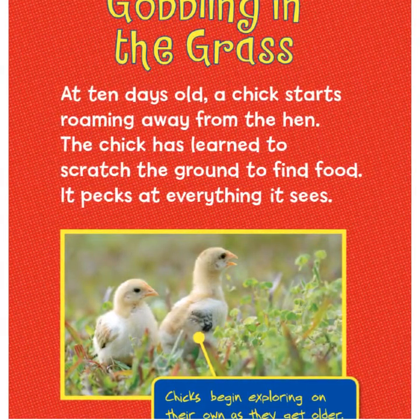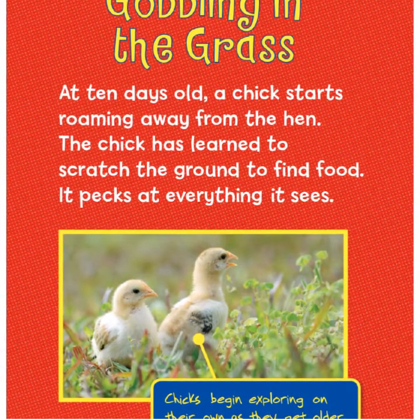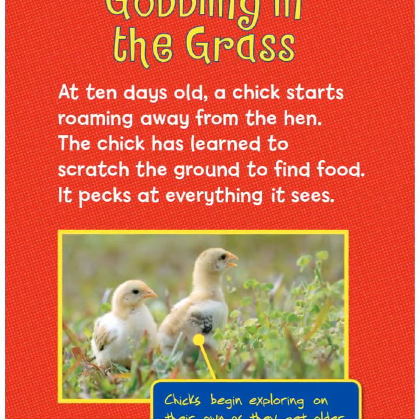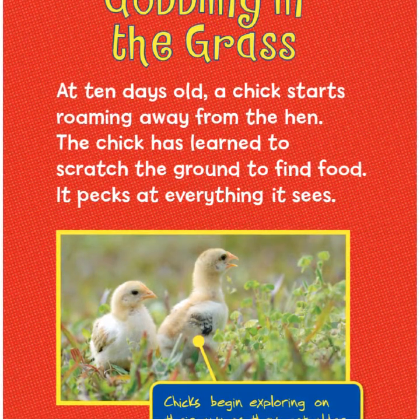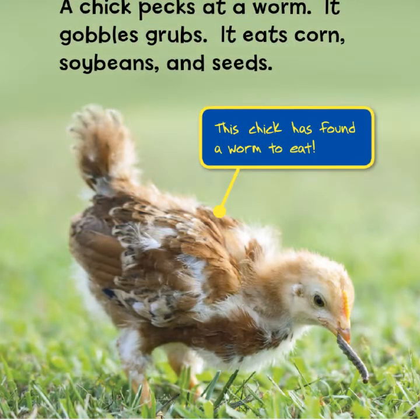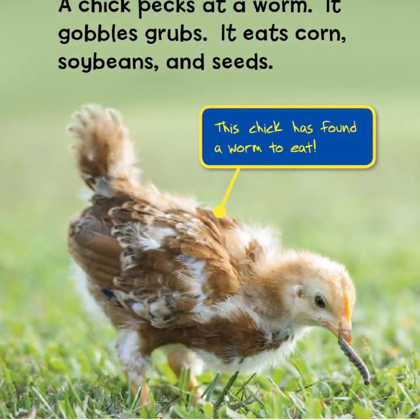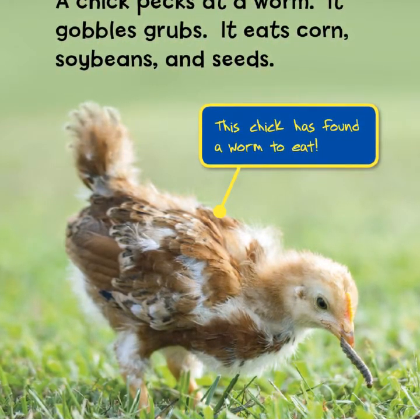Gobbling in the grass — at 10 days old, a chick starts roaming away from the hen. The chick has learned to scratch the ground to find food and picks at everything it sees. Chicks begin exploring on their own as they get older.